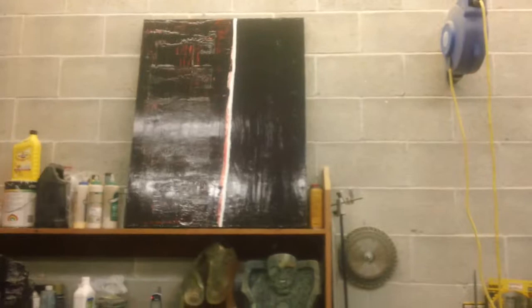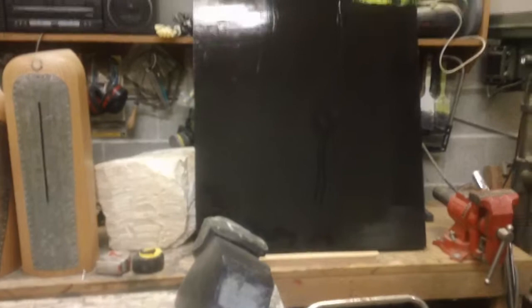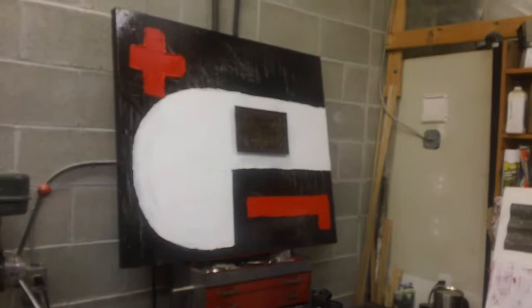My apologies for the lighting, but these are some larger pieces — 32 by 48 inches. For the most part it's acrylic on board, primarily because of the technique that I'm using of troweling the material. Again, some bad reflections don't quite give you a sense of the work, but I really am enjoying this process.